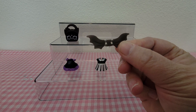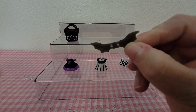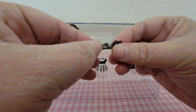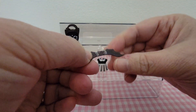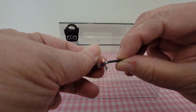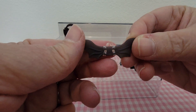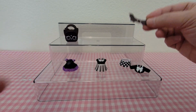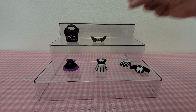You also get some bat wings so she can wear those over her back. I'm not quite sure how they go on, but I'm sure they slip on over her neck — you'd probably have to remove her head to put them on.